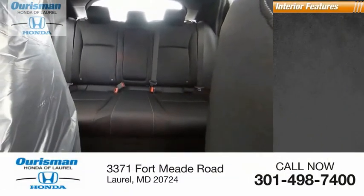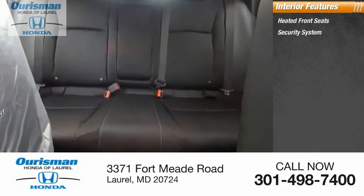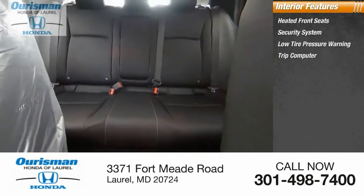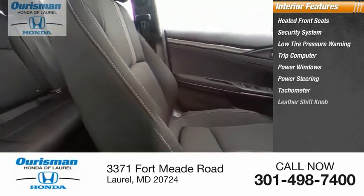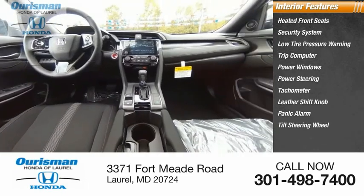Inside you'll find heated front seats, security system, low tire pressure warning, trip computer, power windows, power steering, tachometer, leather shift knob, panic alarm, tilt steering wheel.